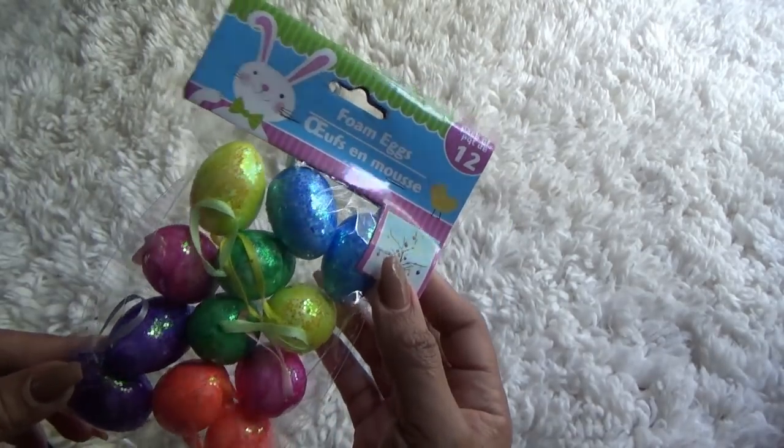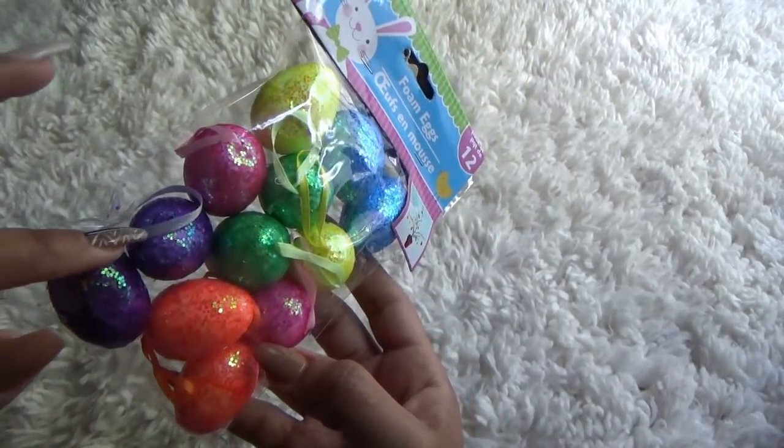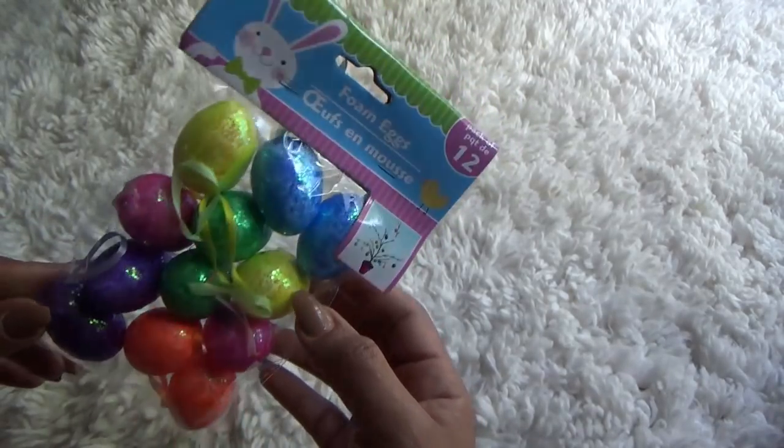I grabbed these Mini Foam Eggs, which I'll be using in a project. I like that they have the strings on them already so I can hang them on something or whatever. But I grabbed those.